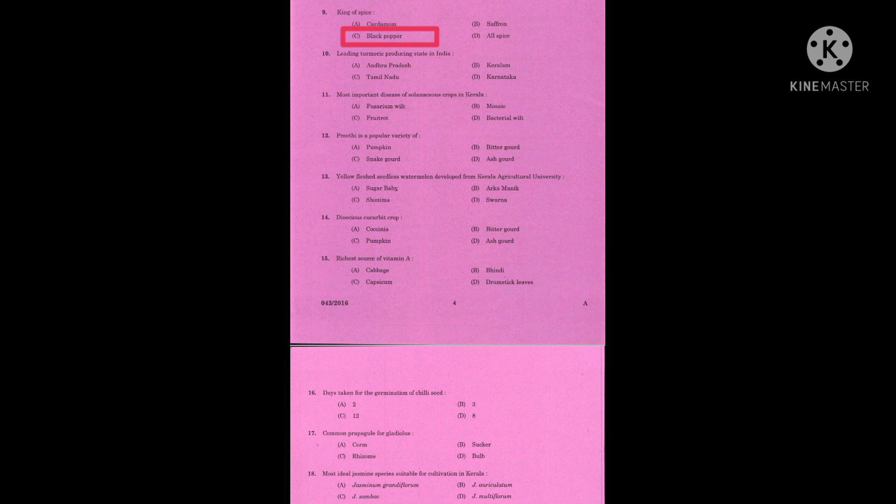Question number eleven: most important disease of solanaceous crops in Kerala. The correct answer is bacterial wilt.